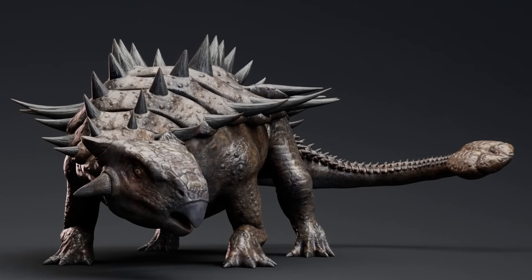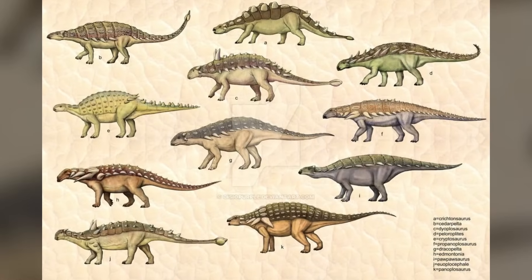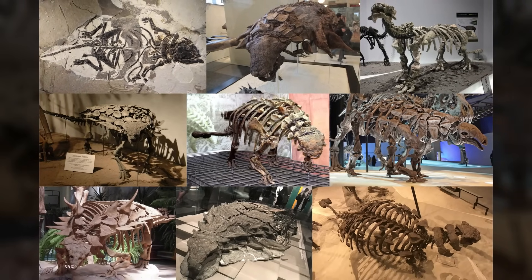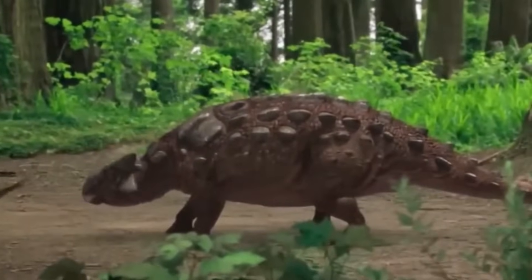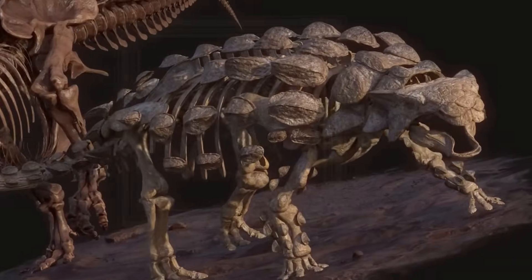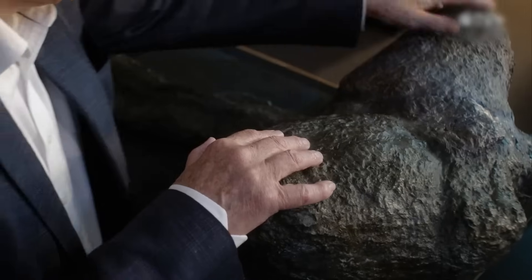Early interpretations of these fossils were cautious. Brown initially speculated that the bones might belong to a previously unknown type of armoured dinosaur. Over time, further excavations in Canada and the western United States revealed more specimens, each shedding light on the creature's physical characteristics. The painstaking process of piecing together its skeletal framework was akin to assembling a prehistoric jigsaw puzzle, with every discovery adding complexity. Advances in palaeontological techniques, including CT scanning and isotope analysis, have since allowed scientists to reconstruct its appearance and understand its lifestyle in remarkable detail, from the armoured plates that defined its body to the distinctive club at the end of its tail.